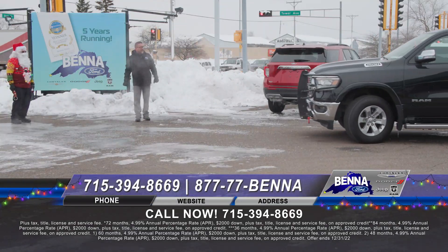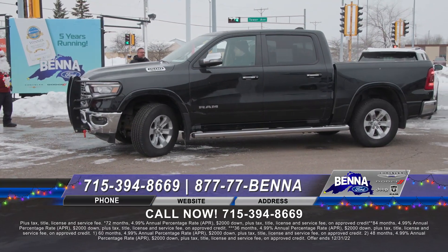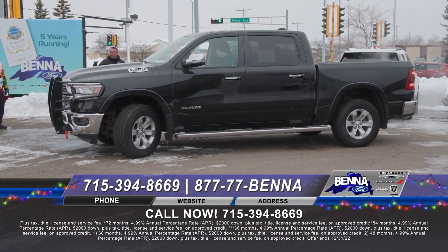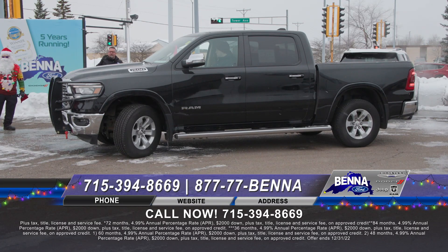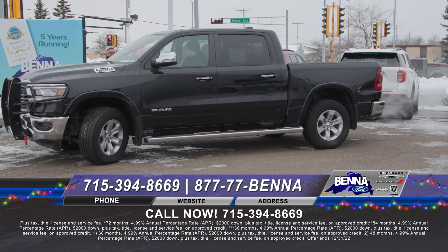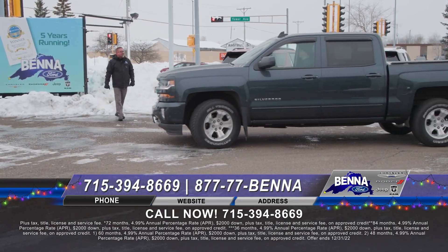Holy cow — look at this thing. Big ranch hand grill guard on there. This is a fresh trade — the 5.7-liter Hemi half-ton Ram. Leather seating in jet black, big grill guard, four-wheel drive, navigation, big screen, heated seats. It doesn't get a whole lot nicer in the full crew cab. $688 a month or $54,199. That's a Laramie.